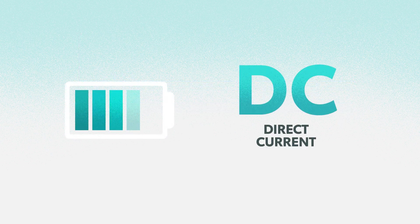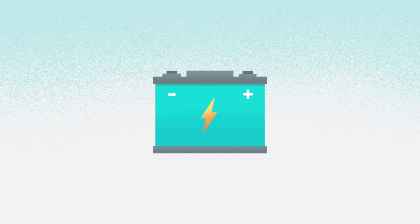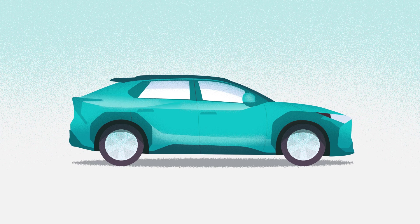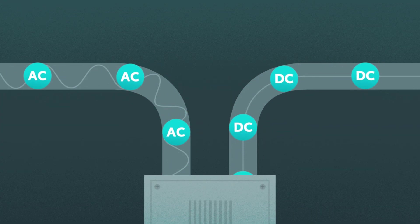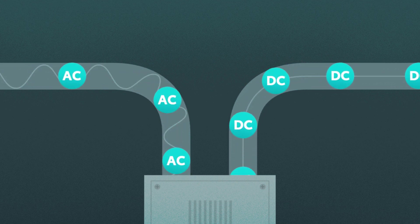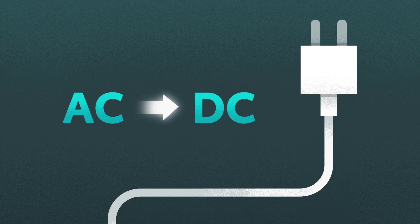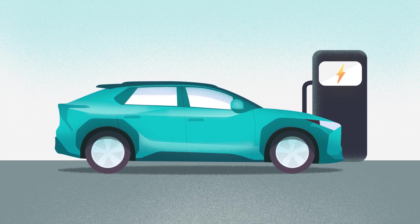Batteries, on the other hand, work off of direct current, DC. They charge with DC and they output DC. This is true whether for the AAA batteries in a TV remote, the 12-volt battery under the hood of a car, or the large onboard batteries used to drive the wheels of an electric vehicle. This also means that when charging a battery from an AC source, it must be converted to DC first. This conversion happens in that small power block at the end of your cell phone's charging cable, and it happens in the onboard system of virtually every plug-in vehicle that utilizes an AC power source.